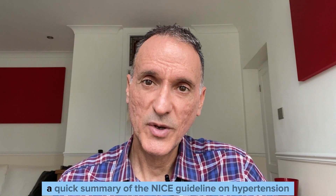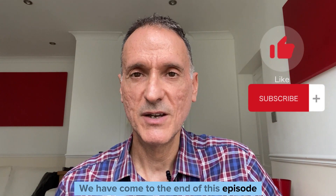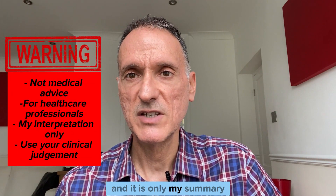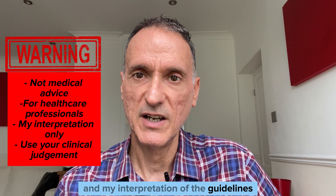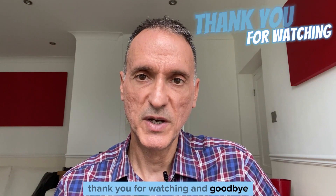And that is it — a quick summary of the NICE guideline on hypertension. Remember that this is not medical advice; it is only my summary and interpretation of the guidelines. You must always use your clinical judgment. Thank you for watching, and goodbye.